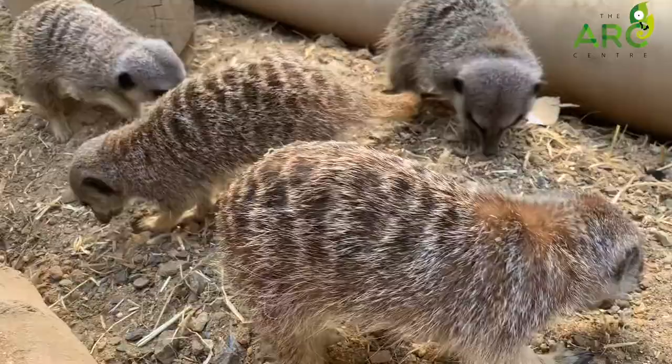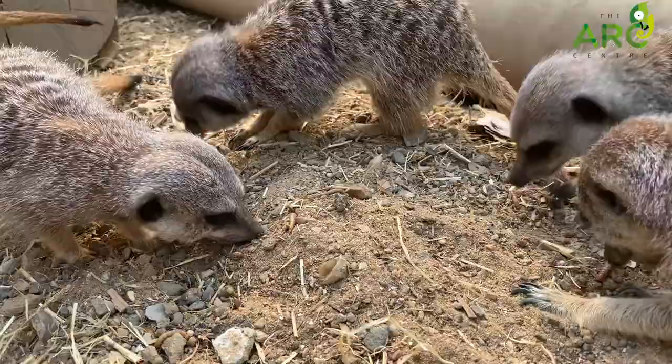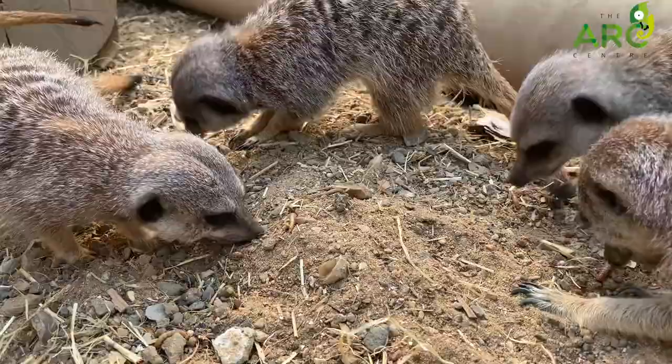Being in such a large group also helps them to protect themselves because of safety in numbers. They always make sure that at least one of them is on lookout and gives an alert to everyone else. If there is any form of danger — for example, a bird, a snake, or something much larger — they can all use their bolt holes and run to safety. So safety in numbers is really important for meerkat survival.